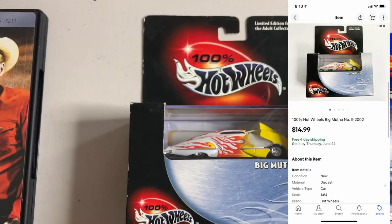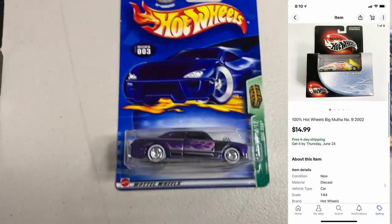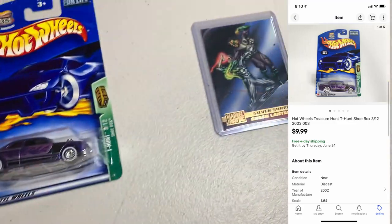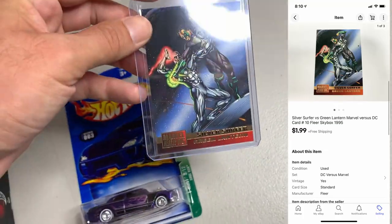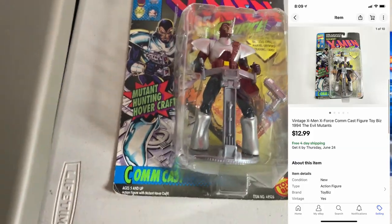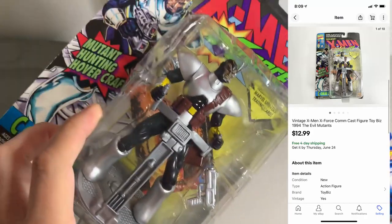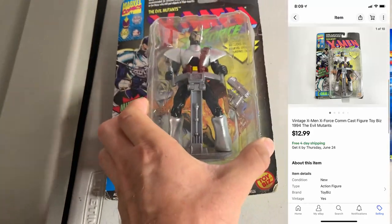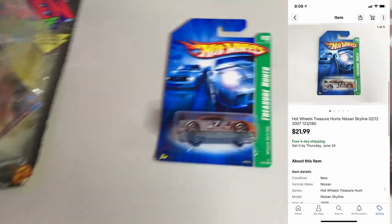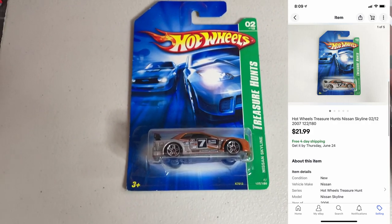Next up, I got one of these Hot Wheels cars going out — Big Muthah — this one ended up selling for $14.99. I have another Hot Wheels going out, this Treasure Hunt Shoebox, sold for $9.99. Got this Marvel vs. DC Silver Surfer vs. Green Lantern card that sold for $1.99. I got this old vintage X-Men figure — the packaging was really beat up and in real rough shape, but I couldn't leave it behind; I just thought it was cool looking. Unfortunately it wasn't worth too much, especially in that condition. Sold for $12.99.